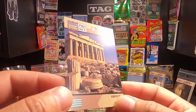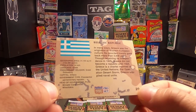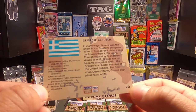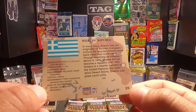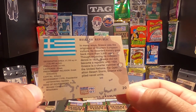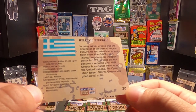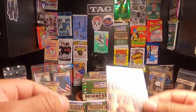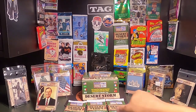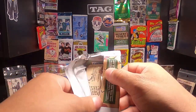Good quality cards — no fraying on the sides, no scratches. On the back, this one has stats on the country from 1991. It says: Hellenic Republic — in many ways Greece was the originator of Western European culture, with recorded history going back more than 3,000 years. Greece regained independence in 1829 and did not become a republic until 1924. Greece is a charter member of the United Nations, and for Operation Desert Storm, Greece supplied naval units. This is card number 20 out of the set.